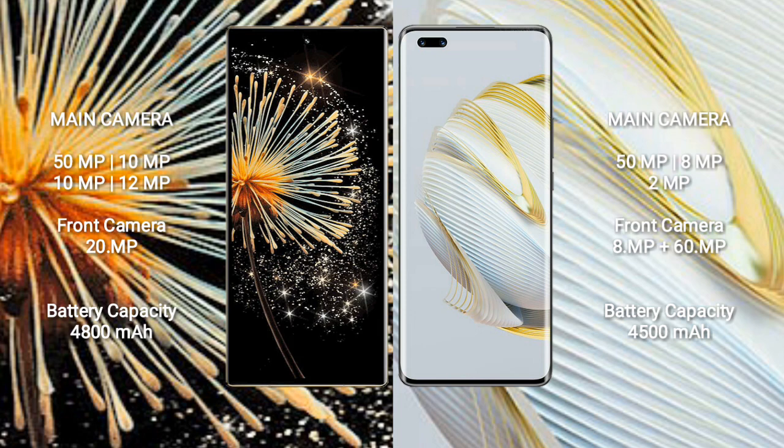Xiaomi Mix Fold 3 has a 4800mAh battery with 67W fast charging support. Huawei Nova 10 Pro has a 4500mAh battery with 100W fast charging support.